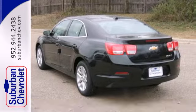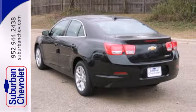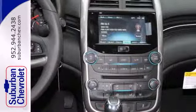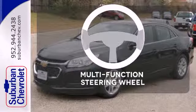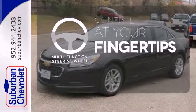A solid suspension gives it a smooth ride and impressive handling. It seats five comfortably and features a power driver's seat, keyless entry, daytime running lights and Stabilitrack. A multifunction steering wheel puts control at your fingertips.